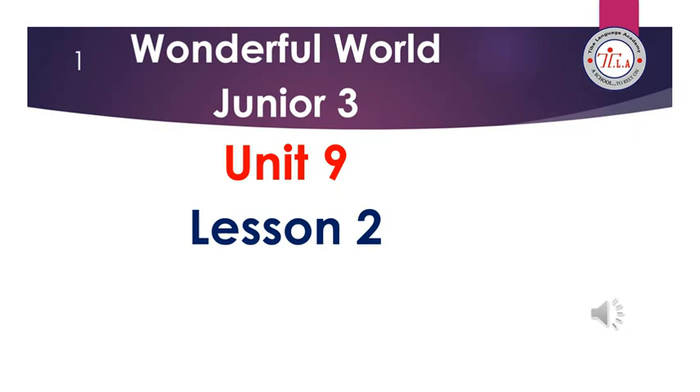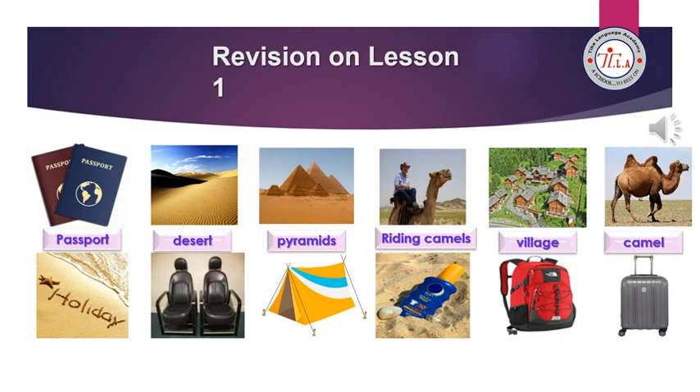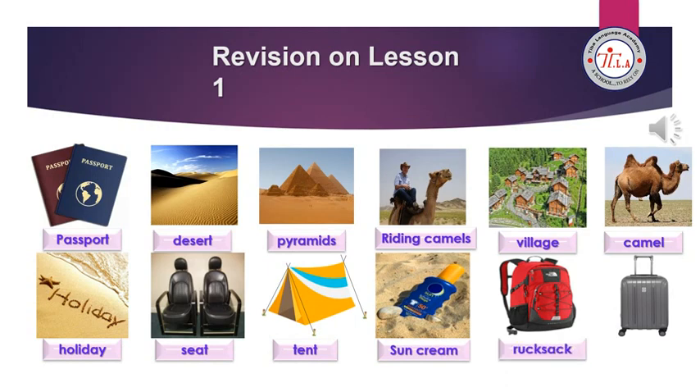Revision vocabulary from lesson 1: passport, desert, permits, riding camels, village, camel, holiday, seat, tent, sun cream, rucksack, suitcase.